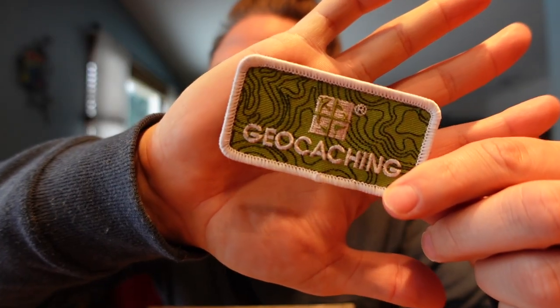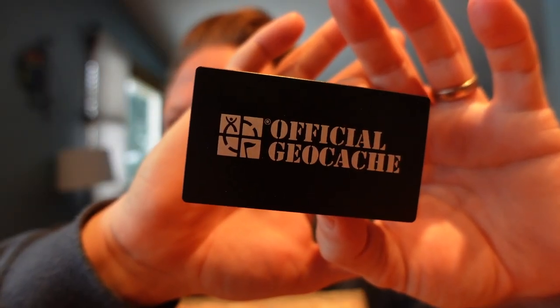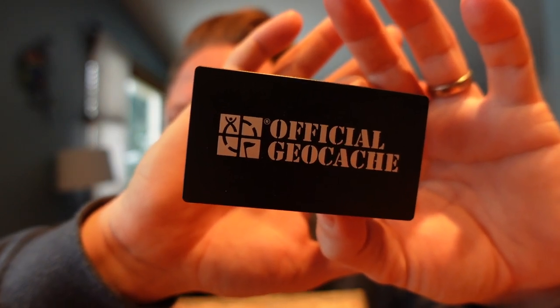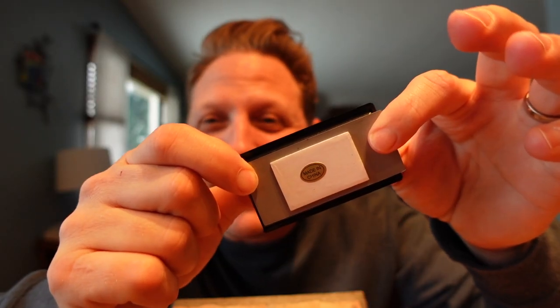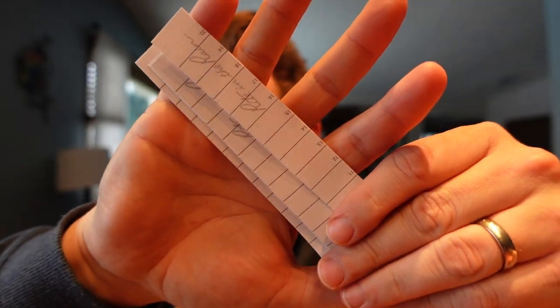Since this is the December crate, I'm wondering if there are going to be some wintry holiday items inside. We see the red tissue paper. First thing I see is a little geocaching patch — it's attached to Velcro, so it'll be very easy to put on a hat, jacket, or your geocaching bag. Next is a very common geocaching item: a hide-a-key, and the cool thing is it actually says 'official geocache' on it. It's magnetic on one side and comes included with several log books made of write-in-rain paper, which is paper that can get wet without getting mushy.